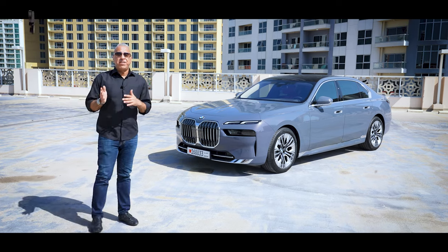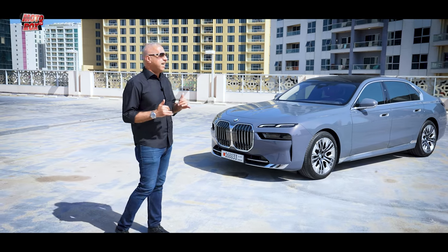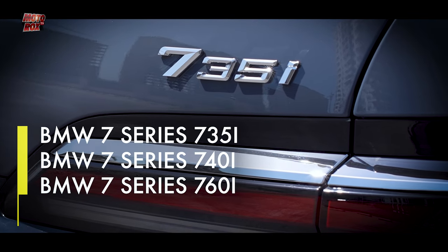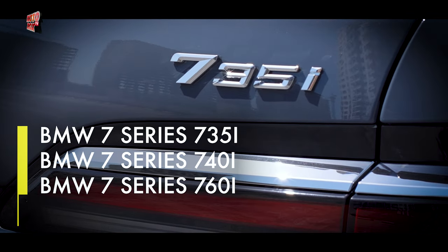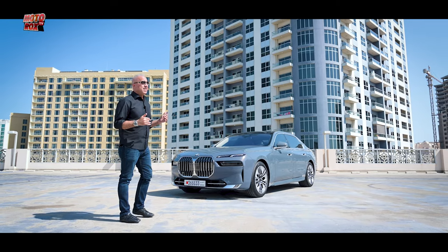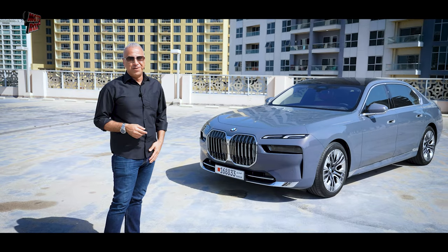This is the 7th generation 7 Series, and it is the entry level for the lineup — this is the 735i. You won't find a lot of videos about the 735 online, and the reason is because this particular model is not offered in the US; it's offered pretty much everywhere else in the world.